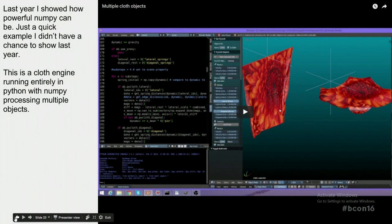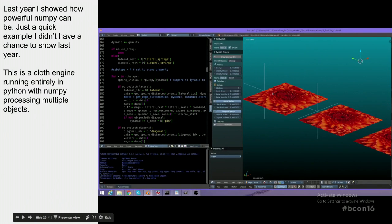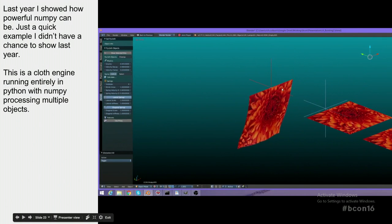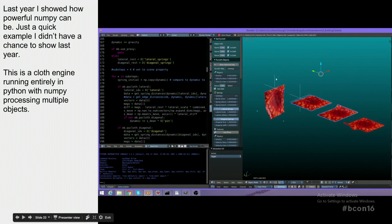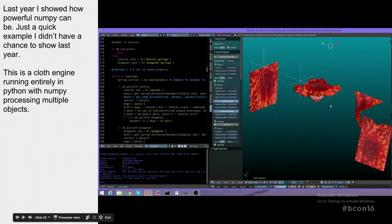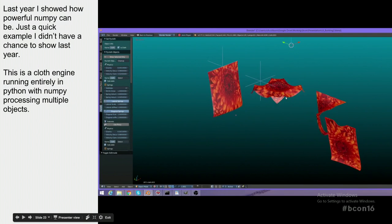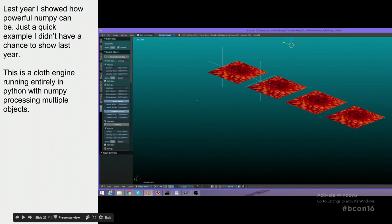At last year's conference I showed a demo of a cloth engine built entirely in Python. With Python and NumPy you can actually do big data operations — some pretty heavy calculations in real time. The reason we ended up using NumPy for the Olympics work is that it allows rapid prototyping: you get the typical higher-level speed of developing in Python, plus the ability to do really heavy calculations. A lot of times we were working on very dense geometry, sometimes using STL files that were already subdivided.